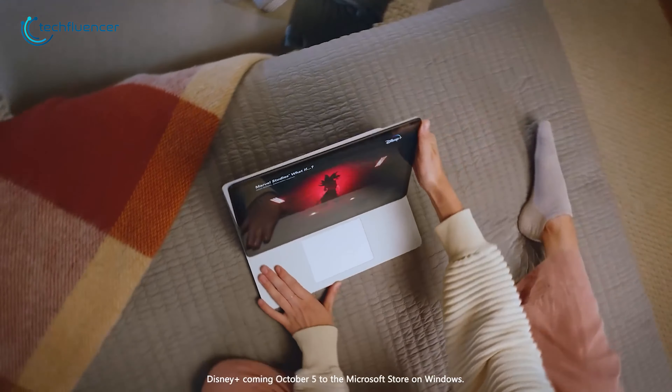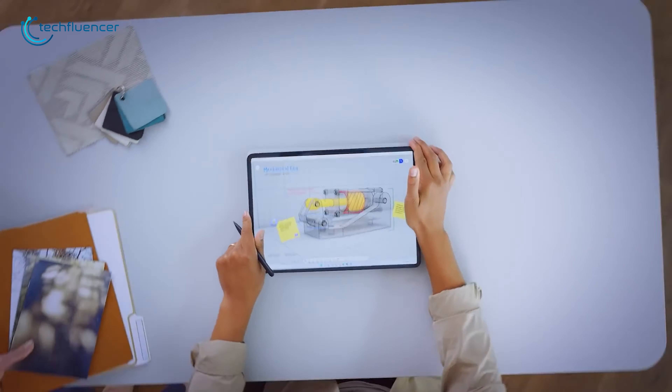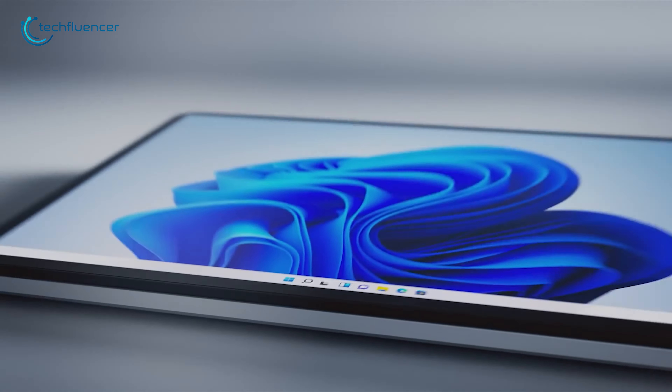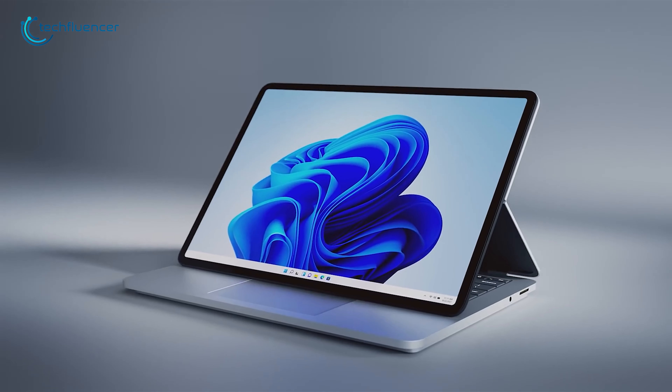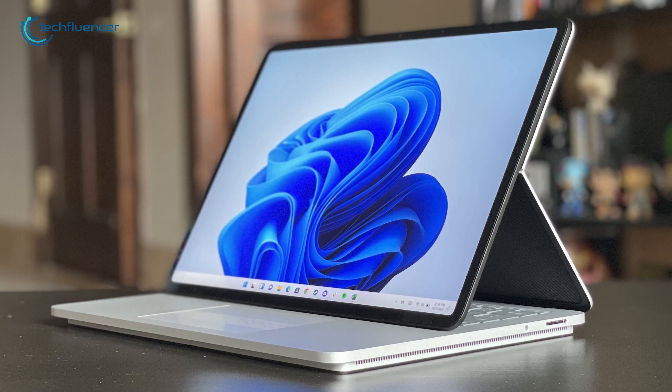The most striking feature about this laptop is the flexible hinge that lets you use it in clamshell, semi-flat, and tablet mode whenever you prefer. All things considered, the Surface Laptop Studio is without a doubt one of the best Windows laptops that you should consider for your next purchase.